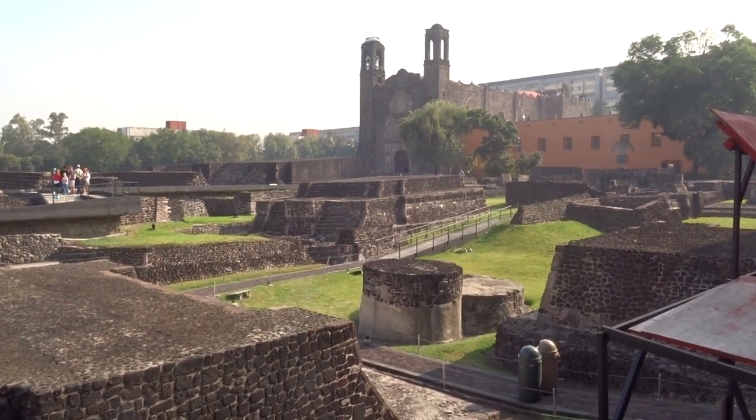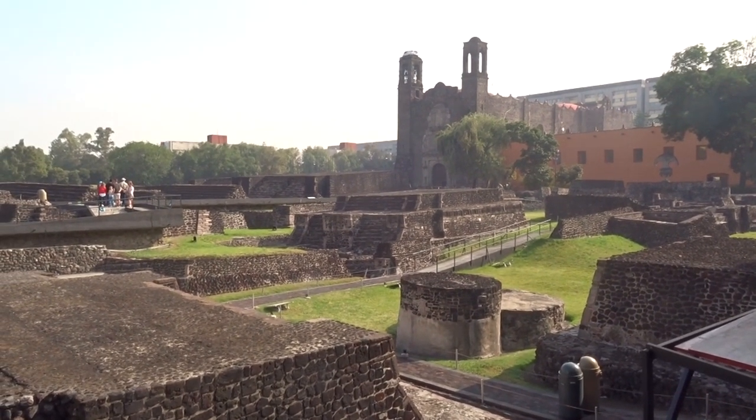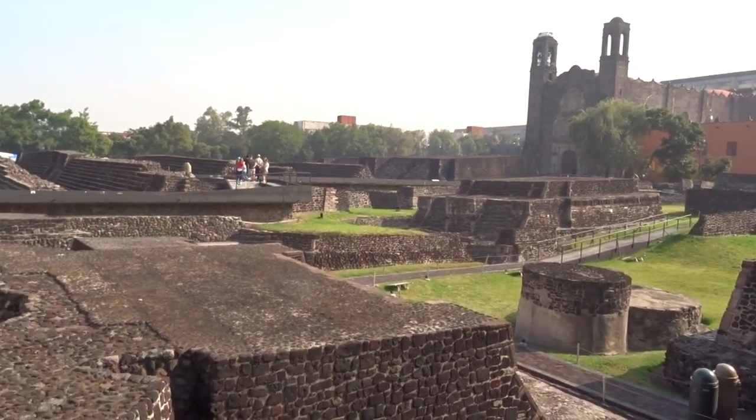This place is also called the Three Cultures Square, as we have evidence of pre-Hispanic art and pre-Hispanic architecture, colonial art and colonial architecture, and contemporary art and contemporary architecture.